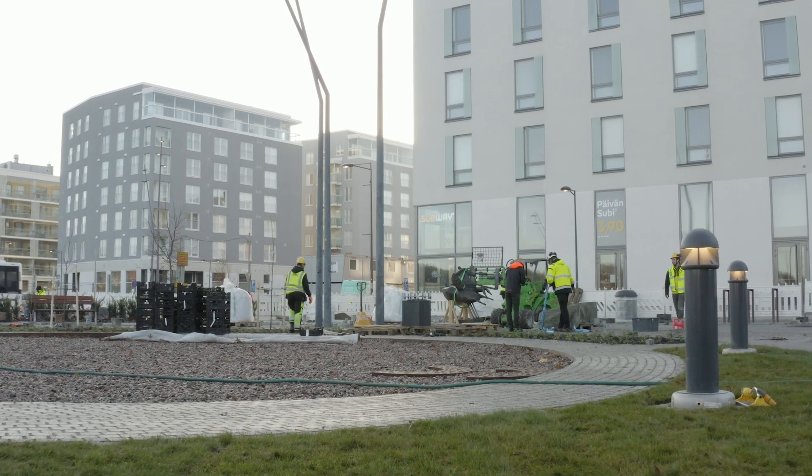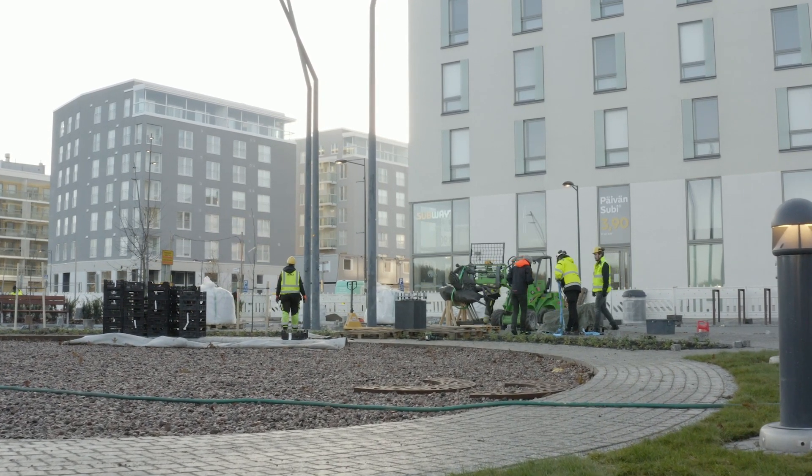Carbon-neutral and resource-wise business areas – the HNRY project is an EU-funded project involving cities, a research institute, and a university.